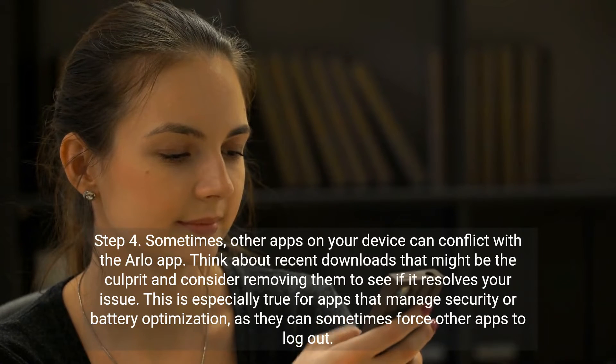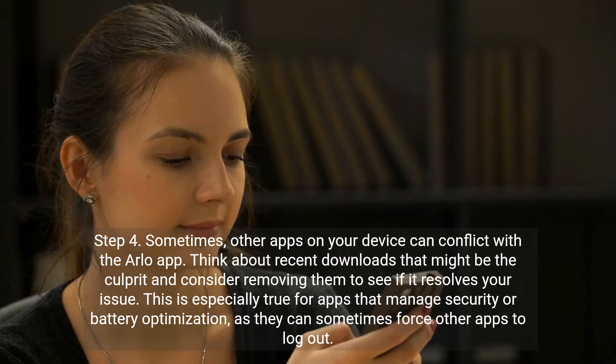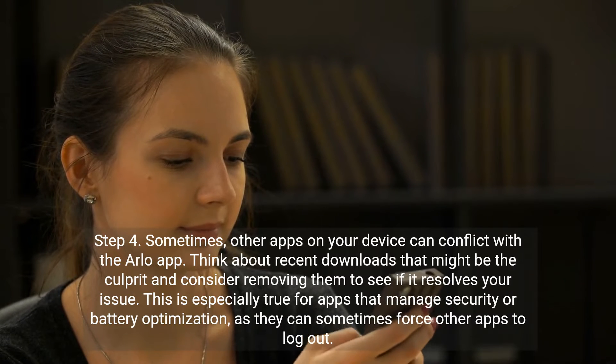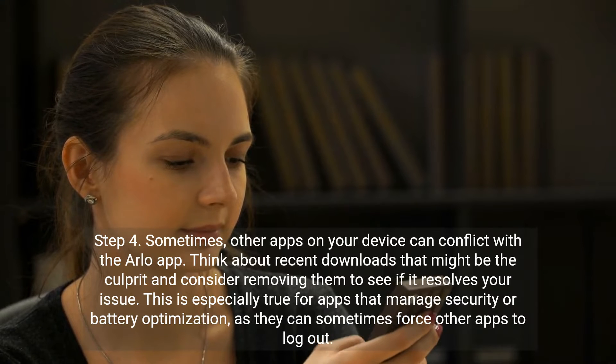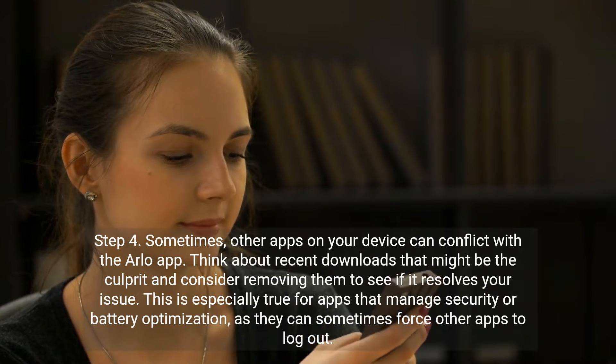Step 4. Sometimes other apps on your device can conflict with the Arlo app. Think about recent downloads that might be the culprit and consider removing them to see if it resolves your issue. This is especially true for apps that manage security or battery optimization, as they can sometimes force other apps to log out.